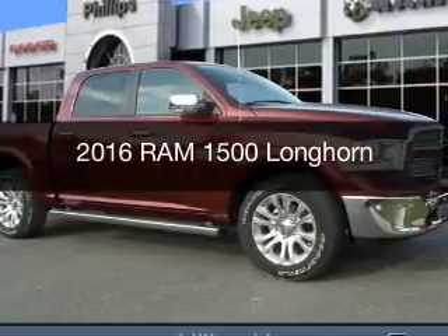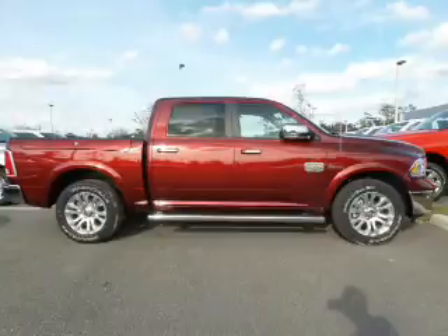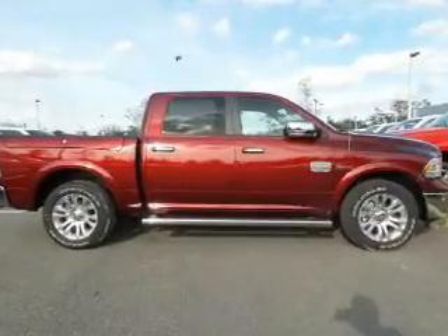This is a new 2016 Ram 1500. It's powered by 4-wheel drive, a 3-liter, 6-cylinder engine.